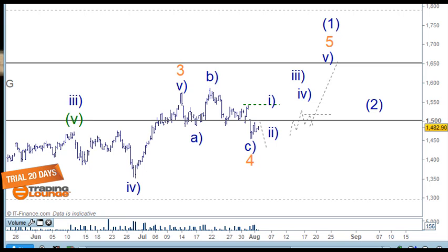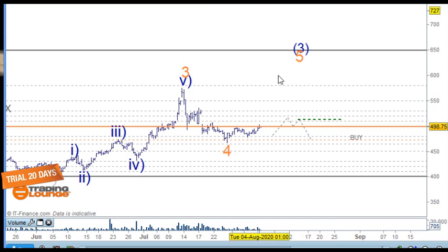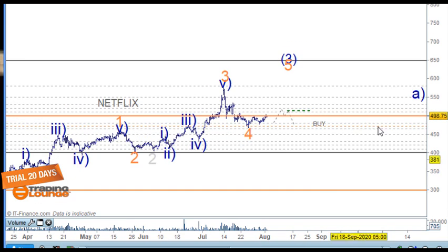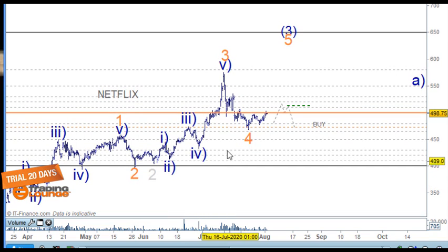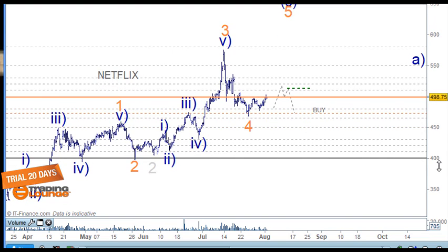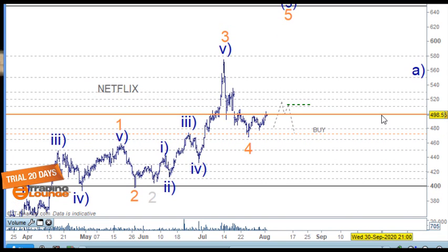Moving on to Netflix. On the four-hour chart, we've been looking at it pulling back through here. We could have bought on the low for a portfolio buy, but otherwise we'll wait for support on this major level — number five here. We need that tested support sitting on that level.